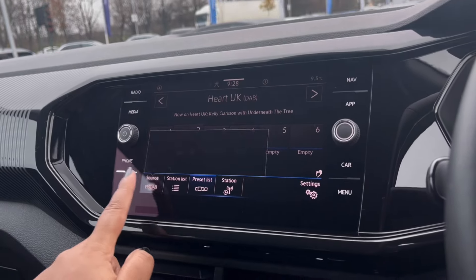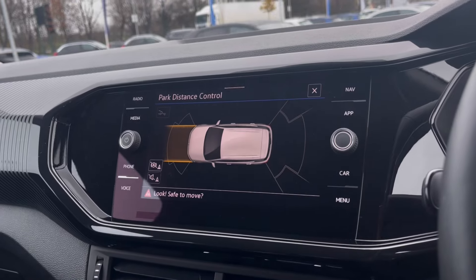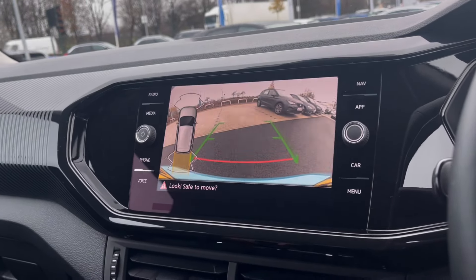We all love having a fun experience while driving, and the DAB radio keeps you entertained while on the move, with many stations to choose from so you'll never be bored.